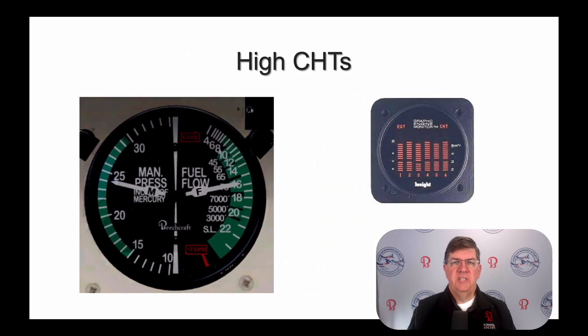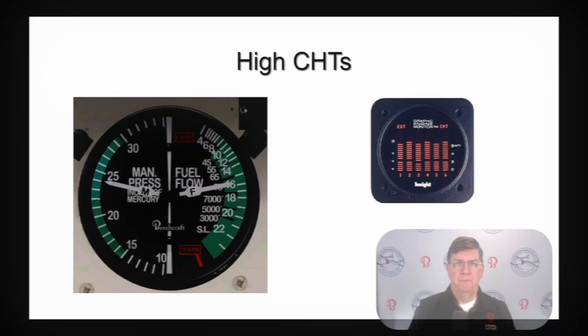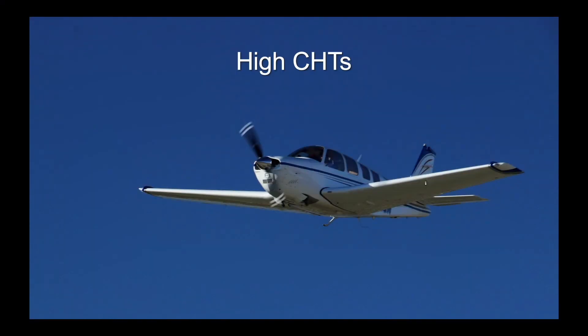If you have difficulty keeping your engine cool, the first thing you should do is ensure that the baffles are in good shape. Remember, this is an air-cooled engine. Even tiny leaks or gaps in the engine baffles have a major impact on engine temperatures. Fix the baffles first if needed, and then address the way you lean the engine. Increase indicated airspeed if needed — for example, lower the nose and climb at a higher airspeed. Open cowl flaps if necessary in high altitude or high power cruise.